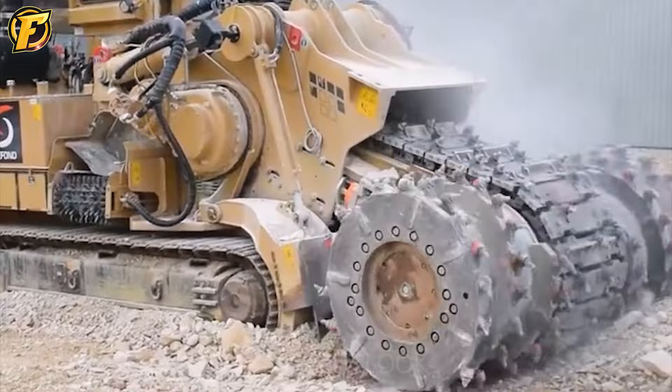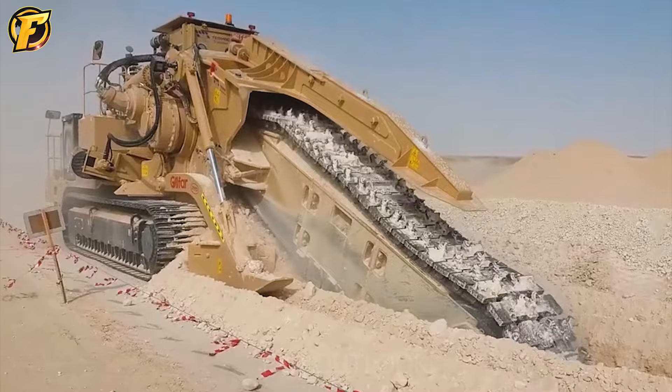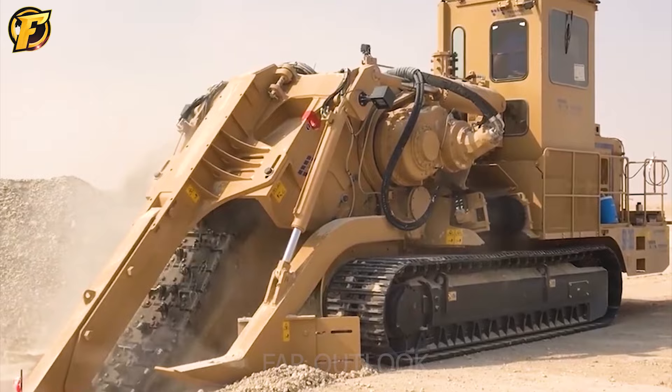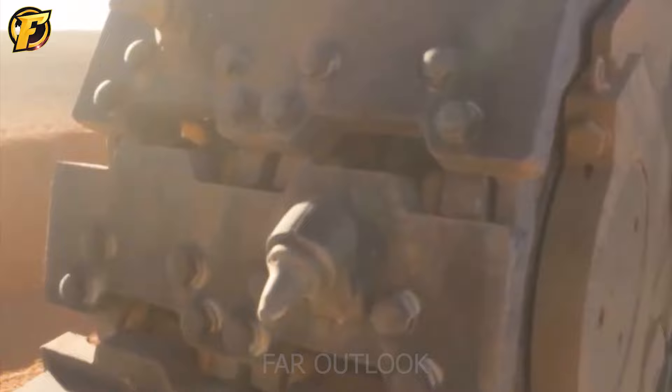The Tesmec 1475 XL EVO is a type of trenching machine designed for digging trenches for pipelines in large construction projects, ranging from medium to large scale. It is one of Tesmec's most giant chain trenching machines, weighing up to 100 tons.